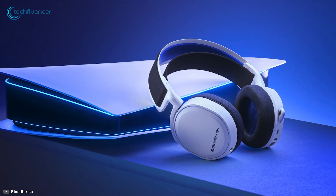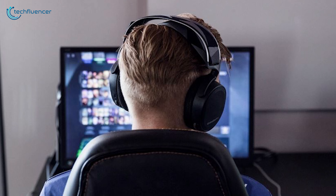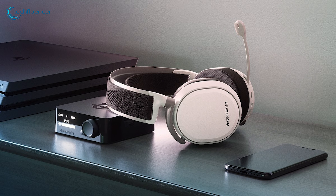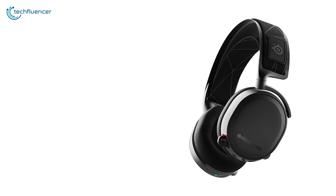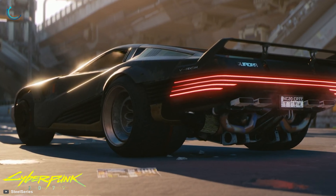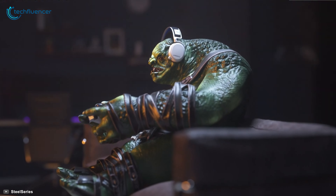Coming up at number 2, we have the Arctis 7 by SteelSeries — a high-end wireless gaming headset that provides amazing value for the price you pay. This highly versatile wireless headset is compatible with lots of gaming platforms including PlayStation, Xbox, Nintendo Switch, PC, and even Mac. This headset's 40mm neodymium drivers emphasize subtle yet critical in-game sounds to always keep you one step ahead of your enemies. It is also equipped with a noise-cancelling microphone, which will enable you to guide your teammates with crystal clear in-game voice command.